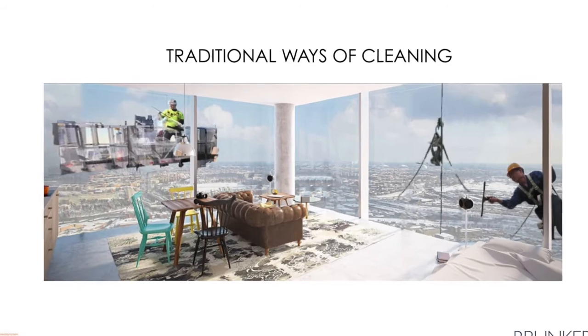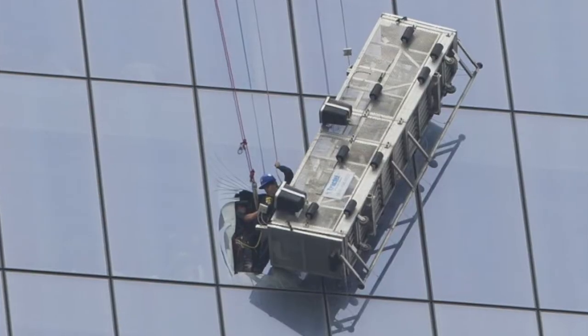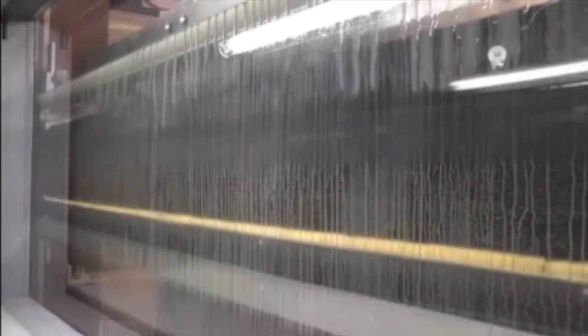With the Brunkeberg facade cleaner, there is no need for power cords or water hoses that can cause failure or accidents. With this lightweight equipment, facades built with Brunkeberg are cleaned faster and safer.